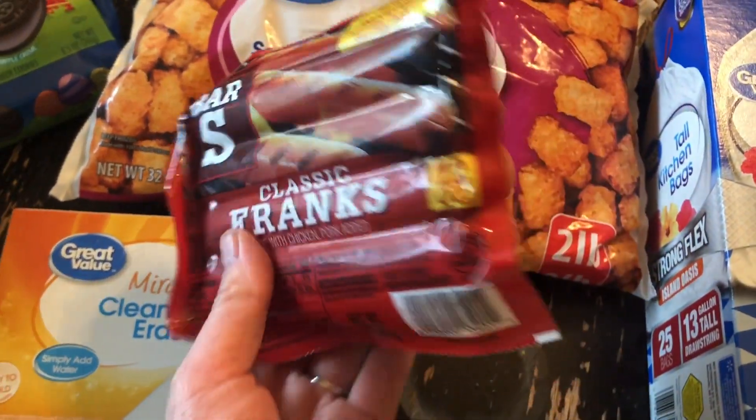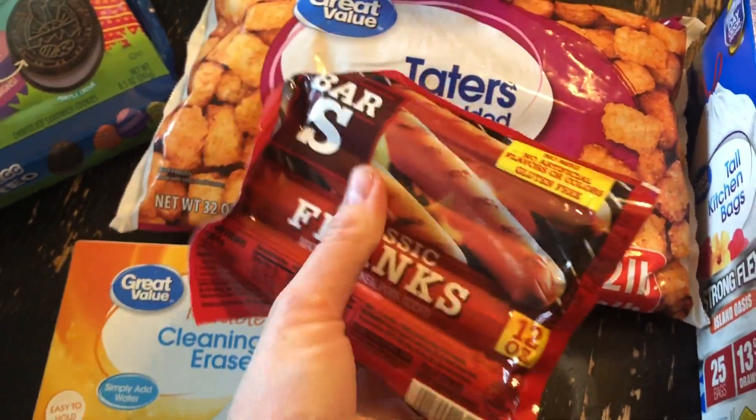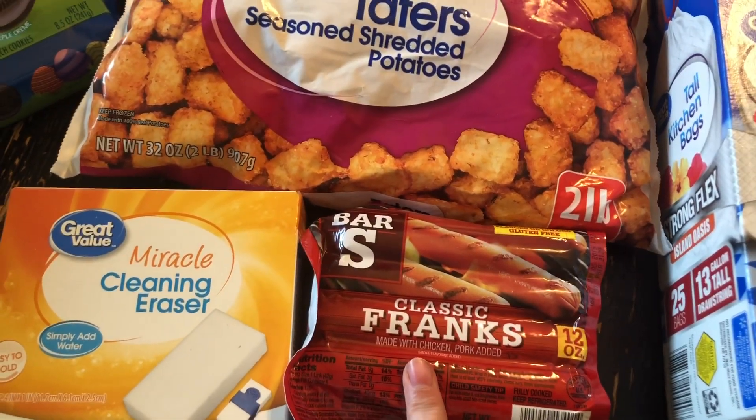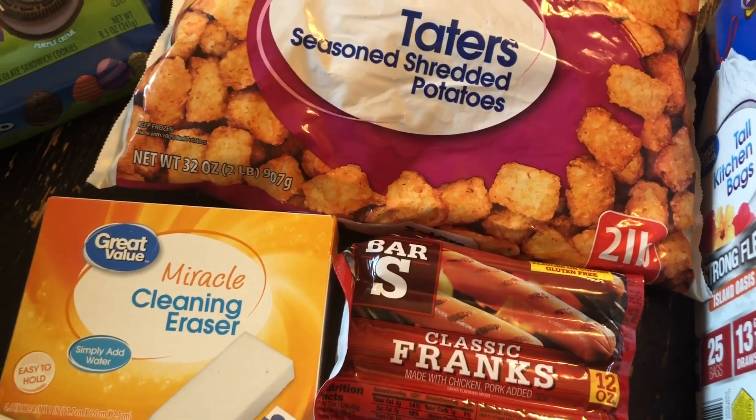I know they're not like the best type of hot dogs, but come on, I am on a budget. These were $0.98. I thought maybe doing chili cheese dogs with tater tots or something, because I got the other stuff to make that here.